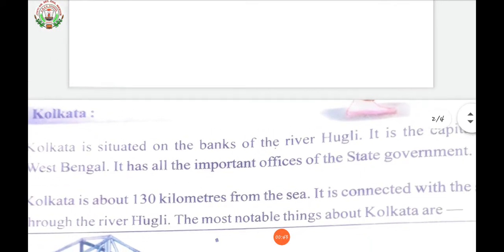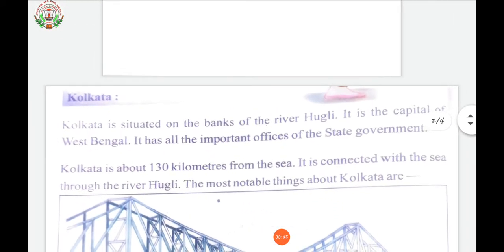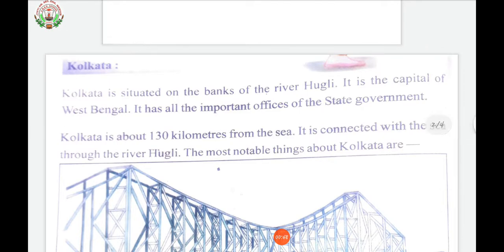Let's continue with our topic. Today, we are going to learn about the Kolkata city. Kolkata is situated on the bank of the river Hooghly. It is the capital of West Bengal. It has all the important offices of the state government.